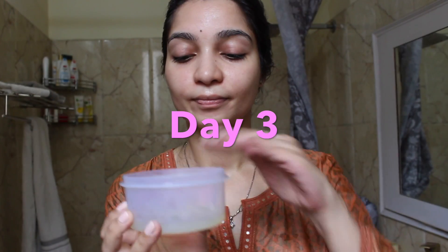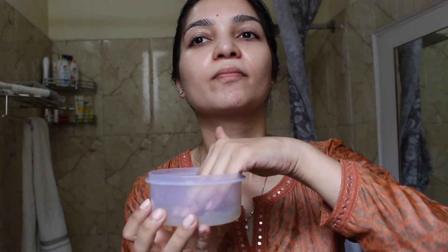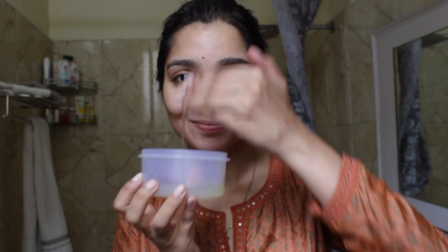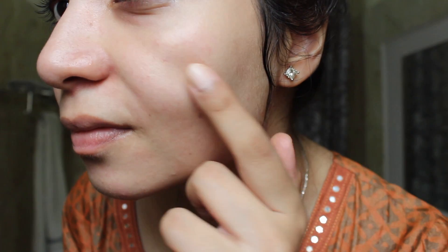I continued on day 3 with the same process — cleaned my face with a mild face wash, applied aloe vera gel, and after 20 to 25 minutes washed it off with water. From day 3 onwards, as you can see, there was a lot of difference on my skin. I could see there was a sheen coming back, the redness was almost gone, and even the tiny bumps were gone. I was only left to tackle the open pores, and since it was so effective I decided to continue.